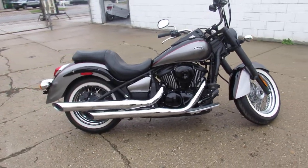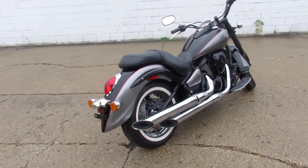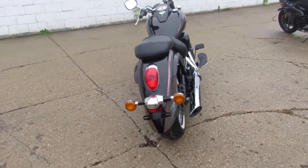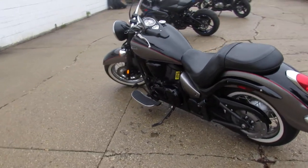Super low miles, this one is certified and has a warranty available. Sharp bike with black and gray two-tone paint, chrome lace wheels. Give us a call, we'll get it done — 810-648-9500.